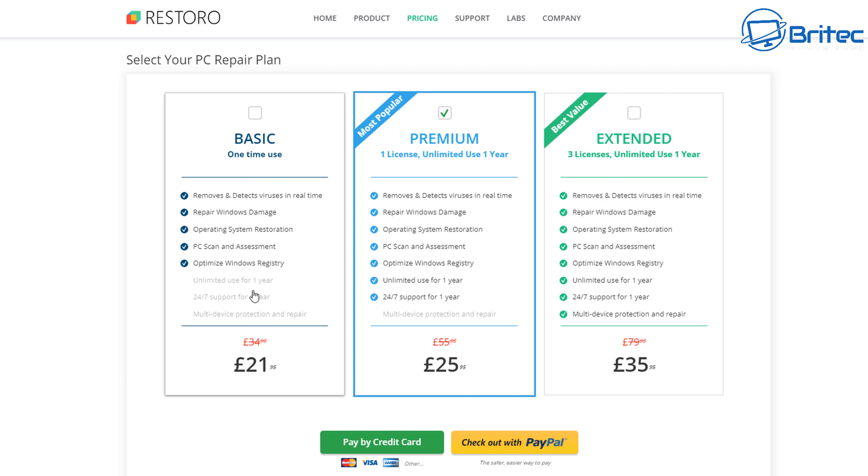The basic one is a one-time use, and then the premium one is one license for one year at £25. There's always a discount. You'd buy this thinking it's going to resolve your problem, but there'll be no guarantee that it will fix your issue. They'll just say there's no guarantee, and you've now spent £25.95 trying to fix an issue and it can't do it. That's a lot of the problem with these programs.